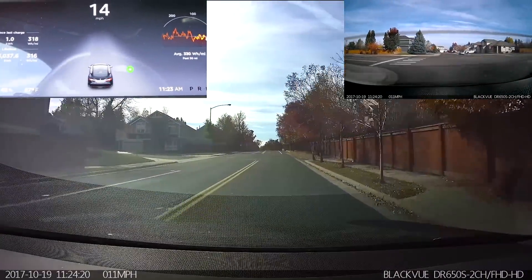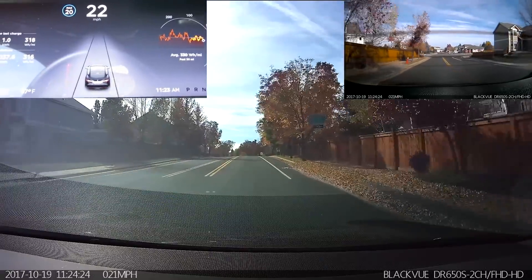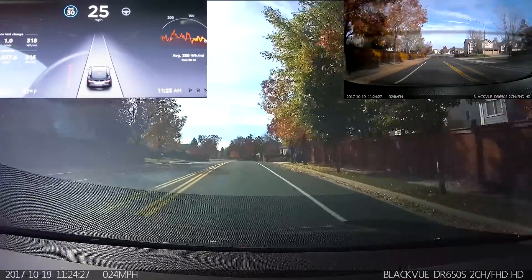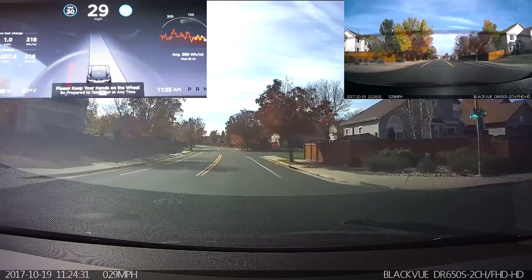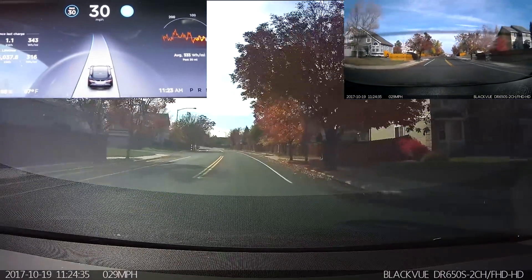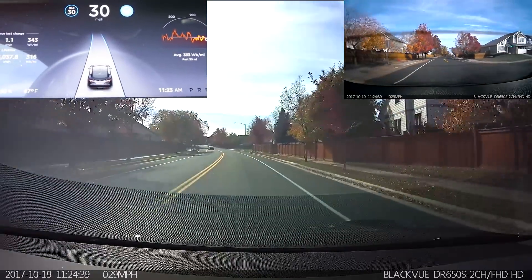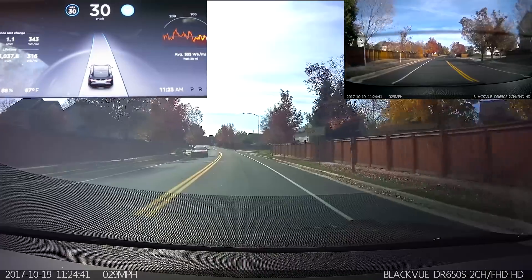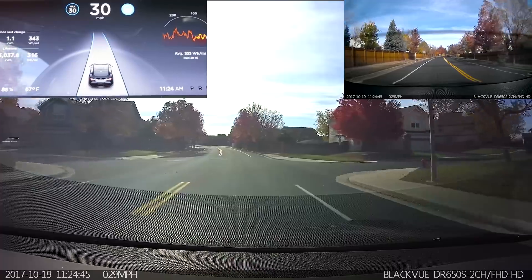I'm turning onto this road that I know does not have a speed limit posted in the GPS data. We'll see about passing by a speed limit 25 sign, which we'll pass shortly. I'll turn on Autosteer so we can see it in action. There's the sign — read the sign — and nothing. It looks like they still have not put in speed limit sign reading.